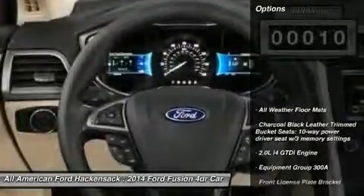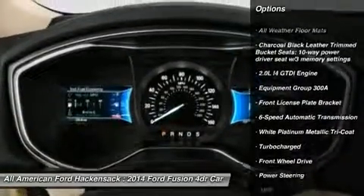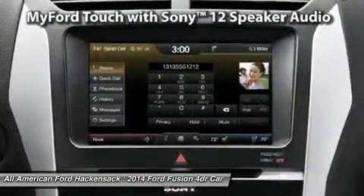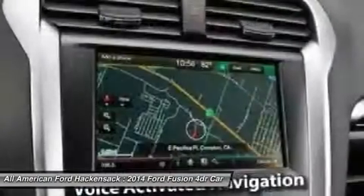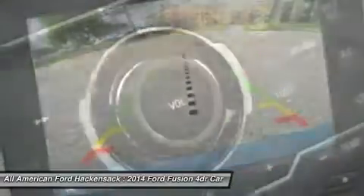Here are some of this vehicle's great options: anti-lock braking system, power passenger seat, steering wheel audio controls, adjustable steering wheel, power steering, aluminum wheels, four-wheel disc brakes, keyless entry, six-speed automatic transmission standard, and a premium sound system.